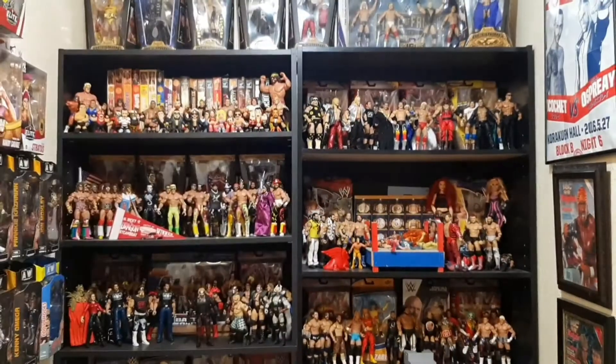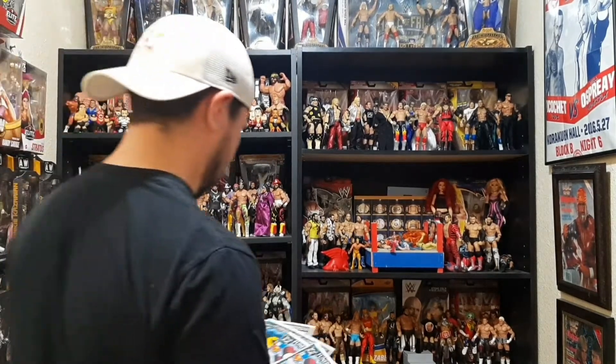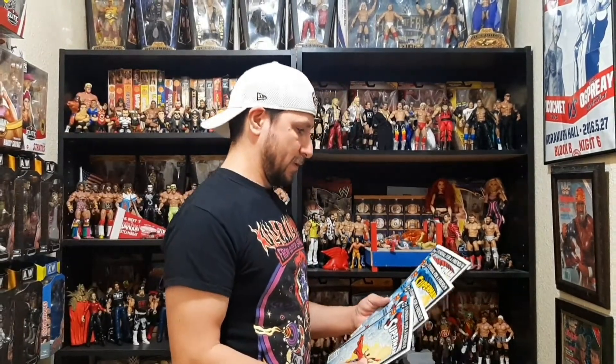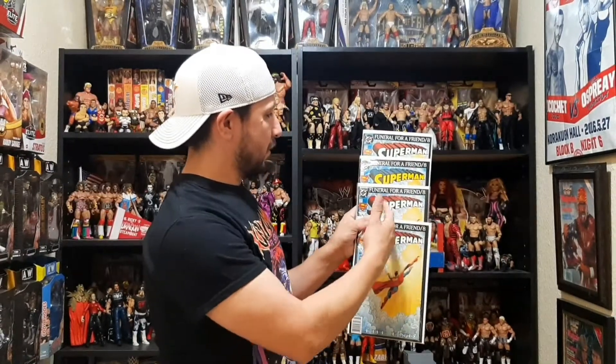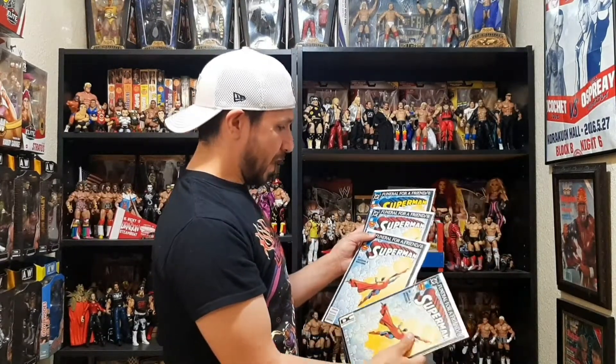This is the newsstand edition. I know I have all four copies of this book: newsstand, direct, second printing, third printing. And remember, the third printing is the DC logo. So that completes the Superman 77 set.